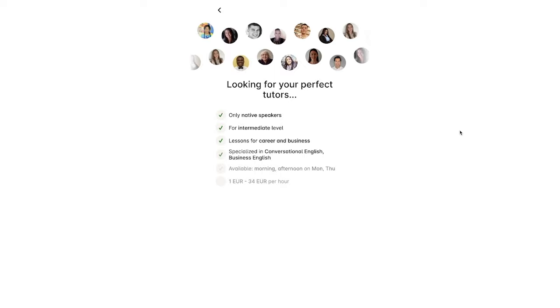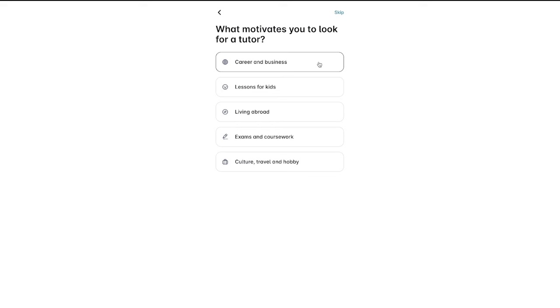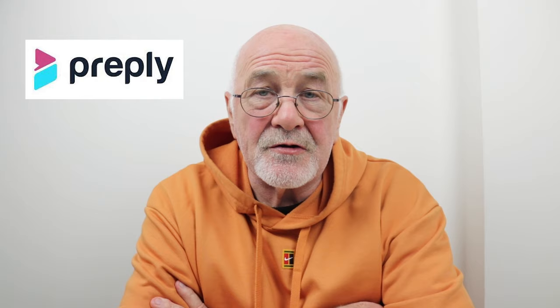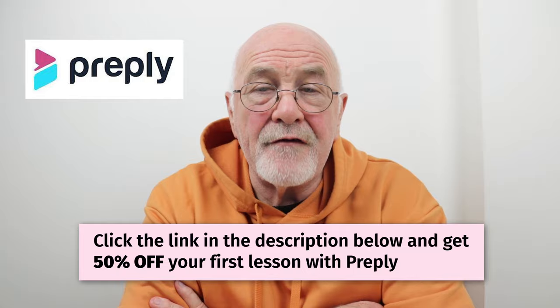Often self-guided learning can be challenging to stick with, and most language learning apps are one-size-fits-all. However, with your Preply teacher you can develop an individual learning plan to suit your goals and needs. From immersing yourself in a new culture to succeeding in your career, Preply teaches you to speak a new language naturally, from real expert tutors based all around the world. With Preply's 100% satisfaction guarantee, they will give you a replacement tutor if your first tutor doesn't match your expectations. Over 10 million lessons have been booked — click the link in the description below to get 50% off your first lesson. Thanks Preply for sponsoring this lesson.